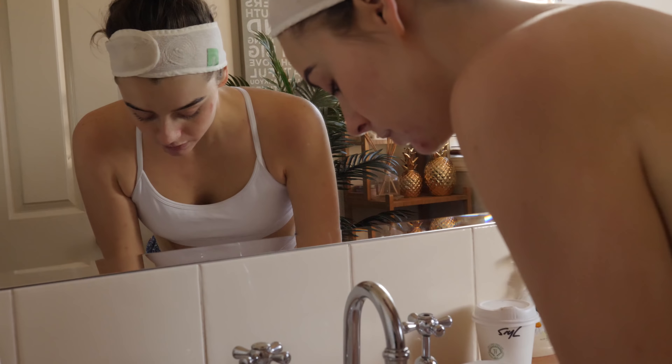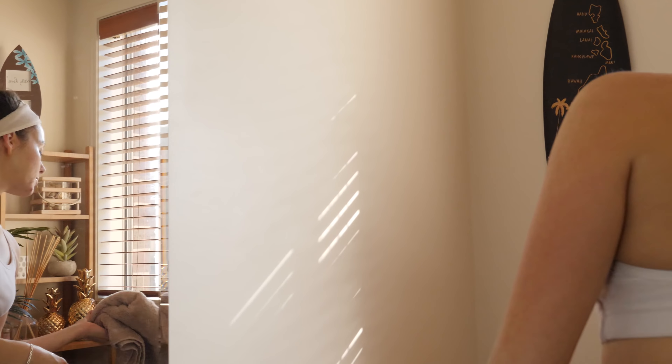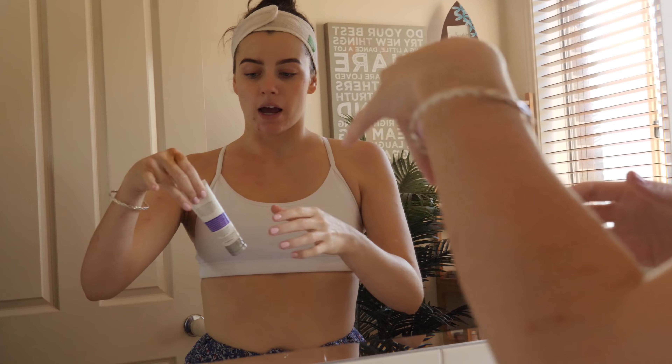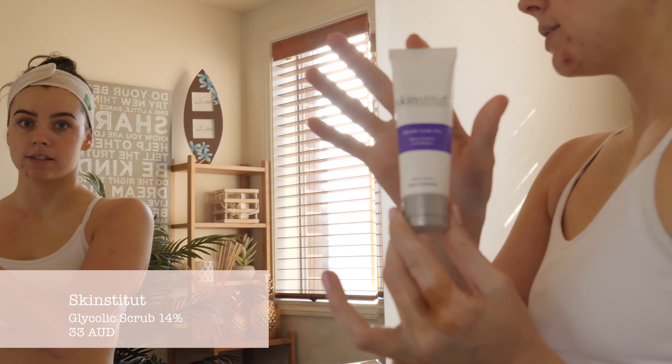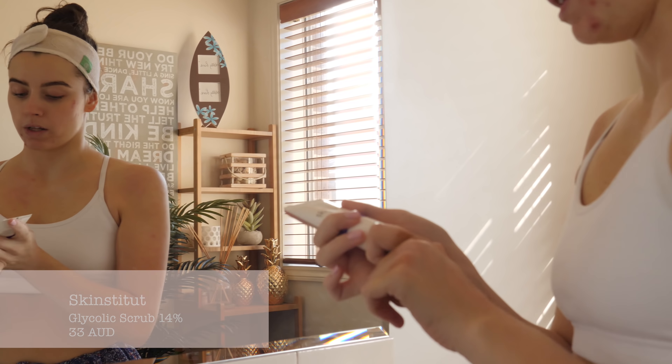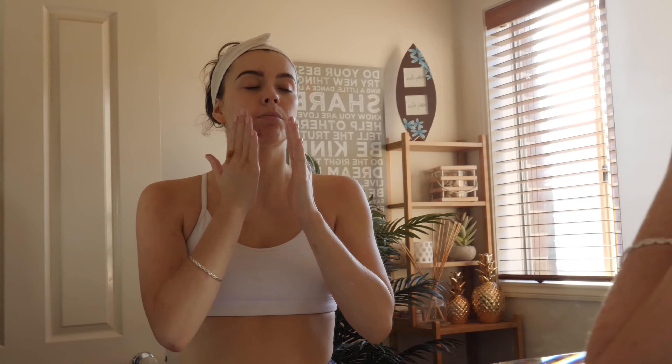So we're going to start off with cleanser. First I have this Tribe Cleanser. This was actually the only product that's been sent to me out of my whole skincare routine but it's not sponsored at all. I love this one because it takes off all your makeup and it's just super organic — nothing too active, because the rest of my skincare routine is very active. So I just wanted to use a nice gentle cleanser that you can use over your eyes. I'll do about three pumps, wet my hands, and then put it on my face so that it becomes more emollient. And then I'm just going to rinse that off.